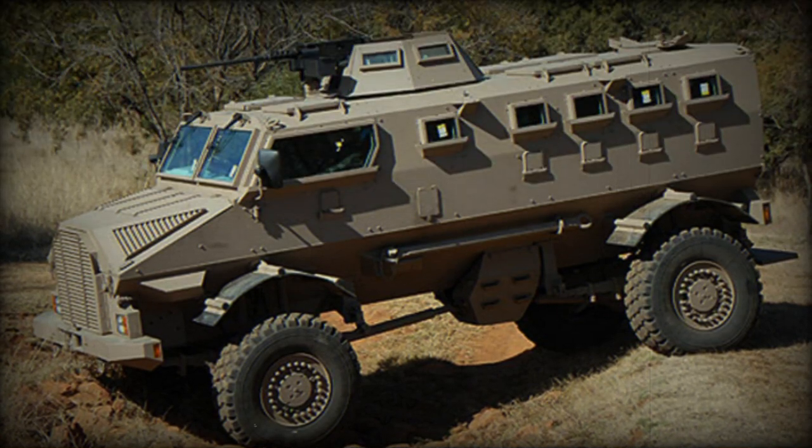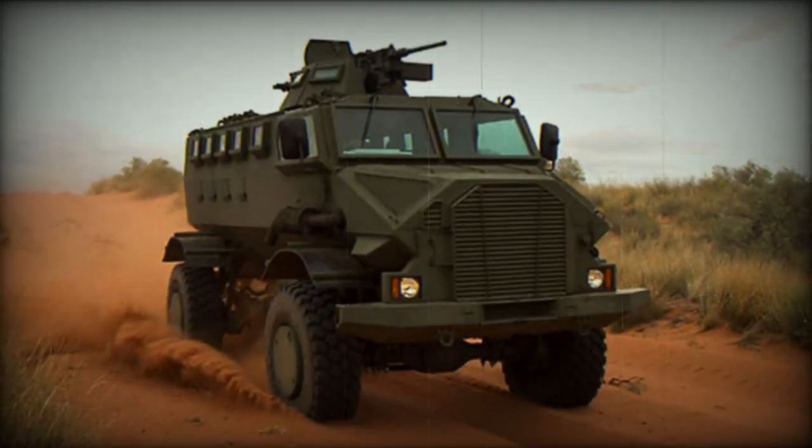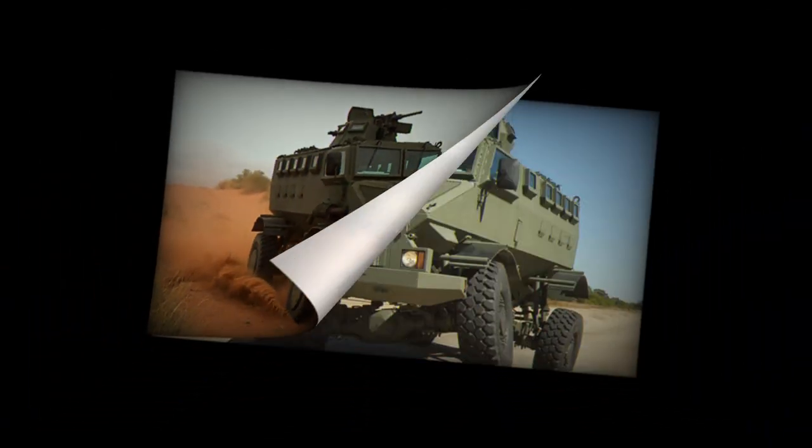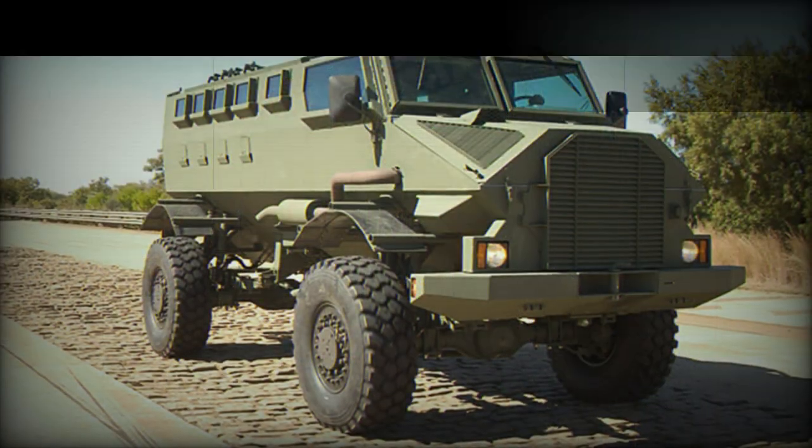This mine-protected vehicle can be airlifted by the C-130 Hercules tactical aircraft. Proposed variants of the Gila include an armored ambulance, missile carrier, mortar carrier, electronic warfare vehicle, battlefield resupply vehicle, and command post vehicle.